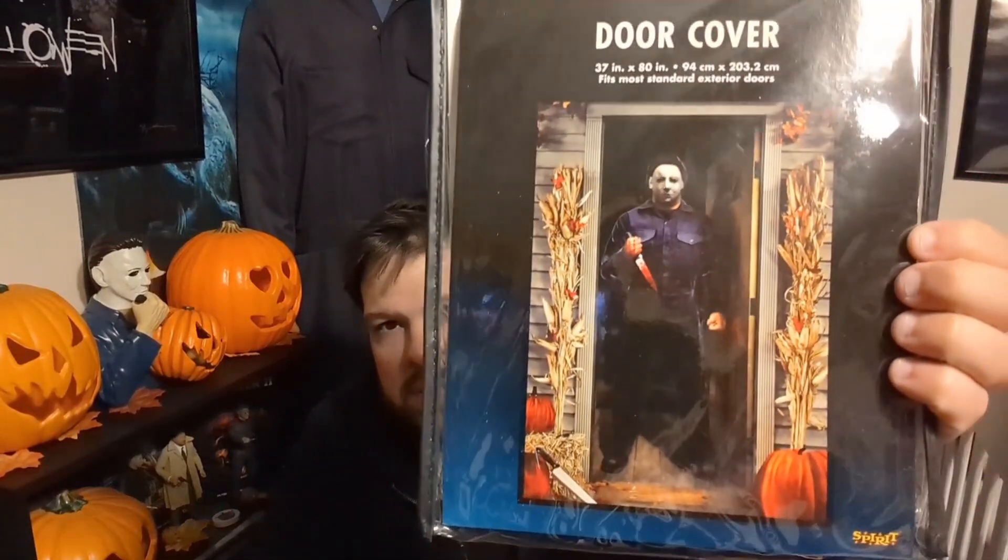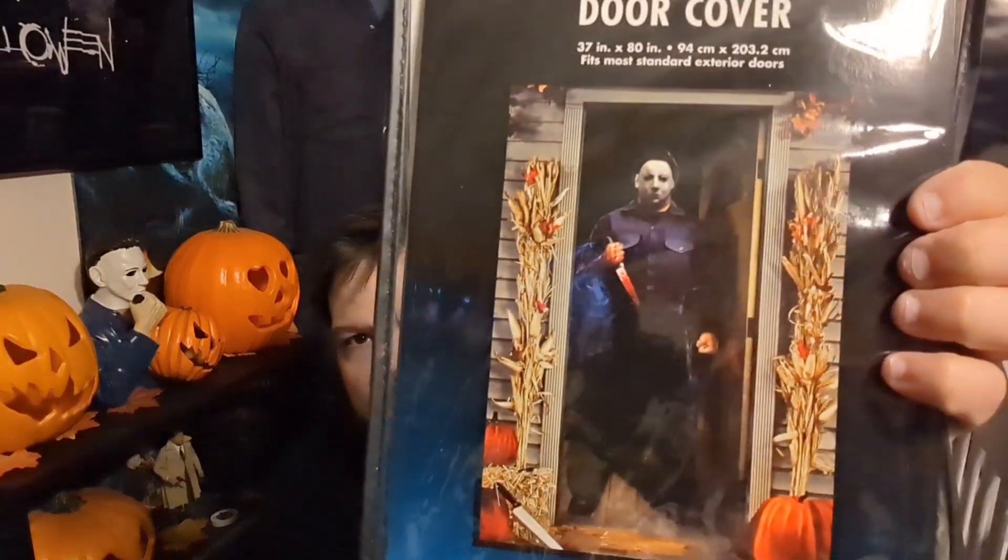I also picked up this Halloween classic Michael Myers door cover. They only have the classic Michael Myers, but I don't mind that at all. I do wish the picture looked a bit better on it, but I actually picked up two of these because for the bedroom I have two doors. The plastic one on the back door has been ripping, so I decided to replace both — one on this side, one on that side. I'll do a separate video to show you what they look like.